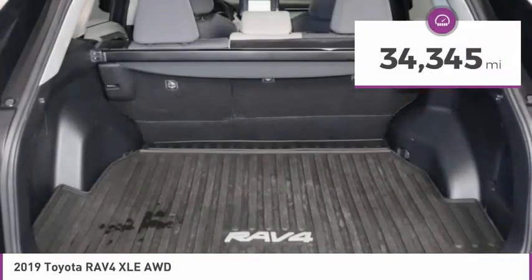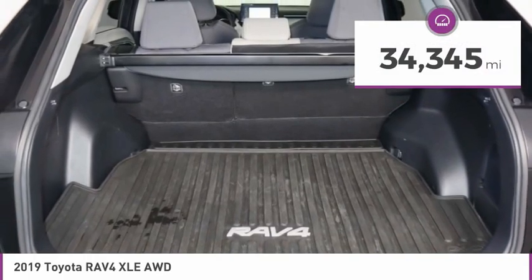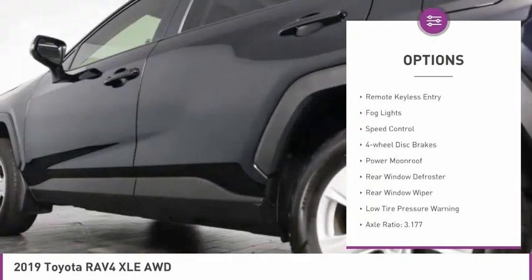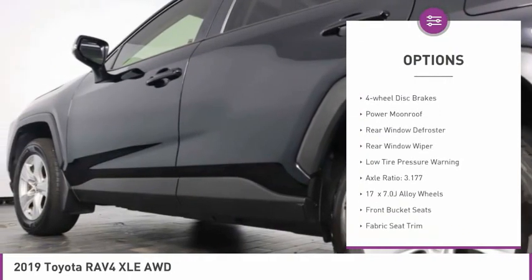This vehicle has less than 35,000 miles. Here are some of this vehicle's great options: electronic stability control, brake assist, remote keyless entry.